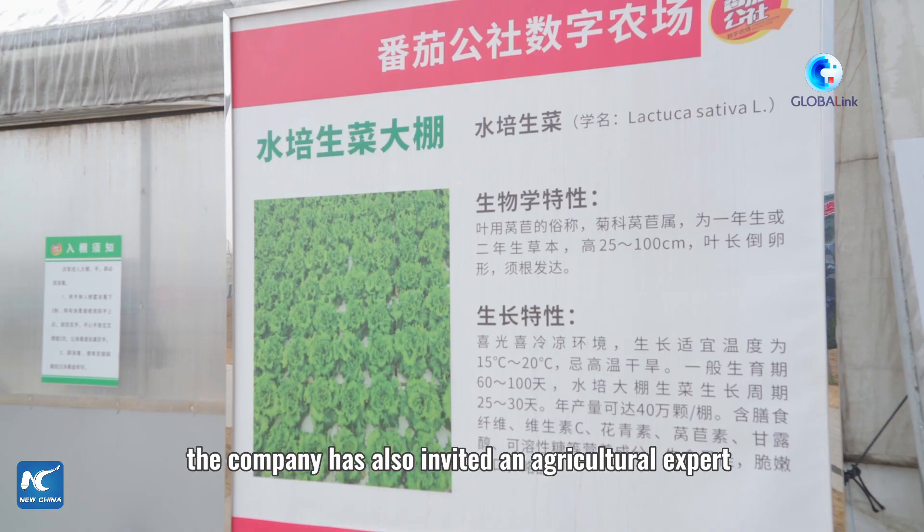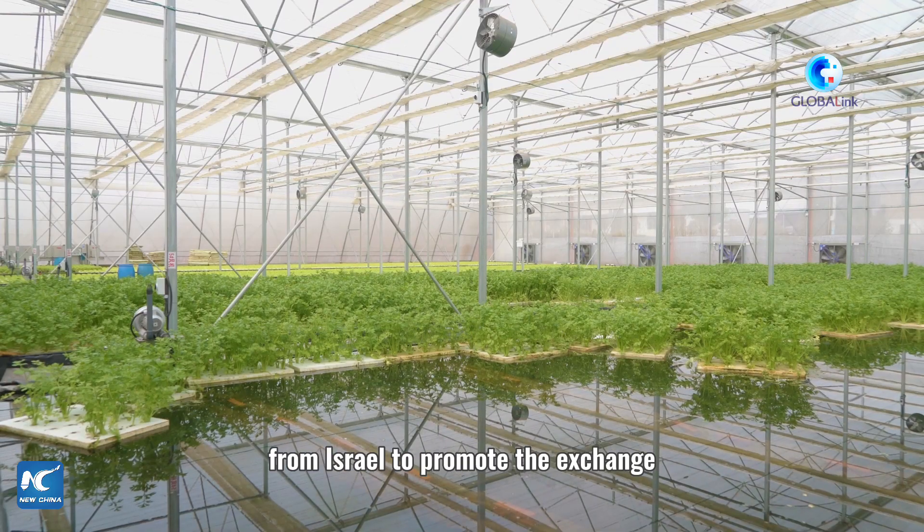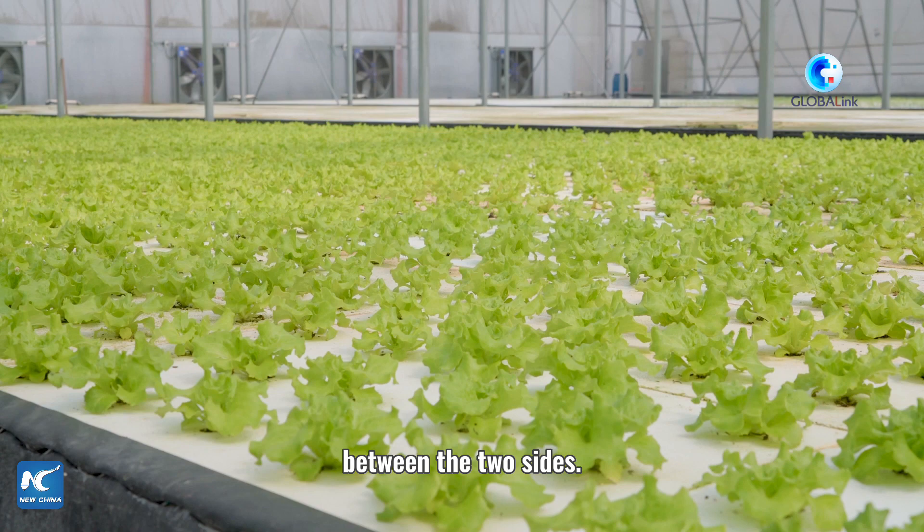Meanwhile, the company has also invited an agricultural expert from Israel to promote exchanges between the two sides.